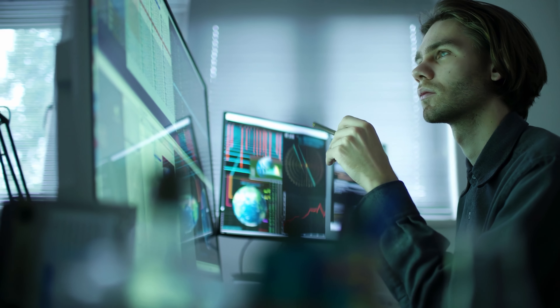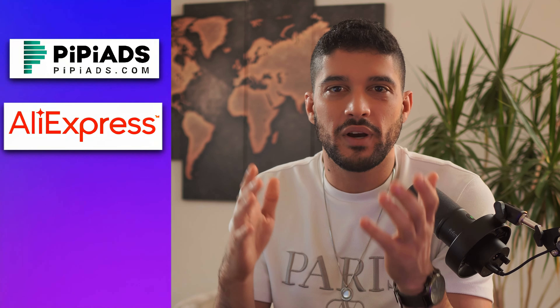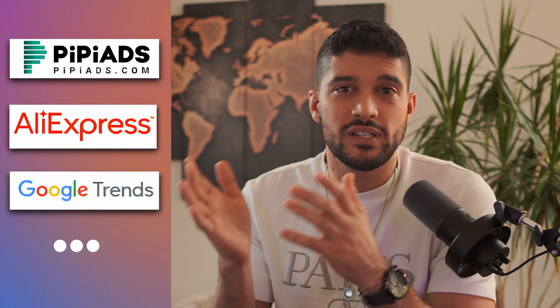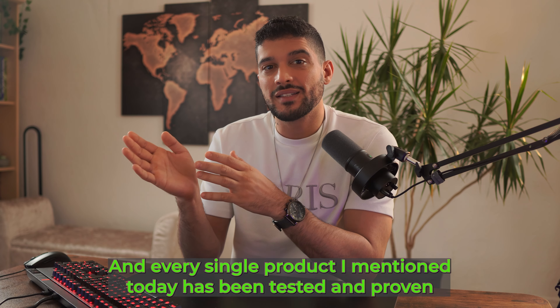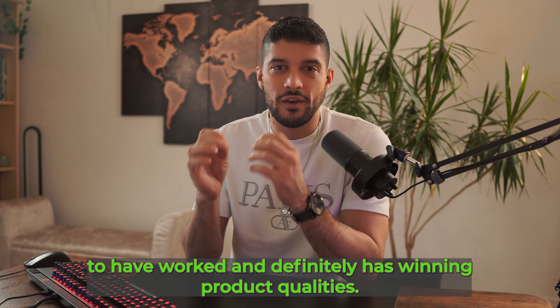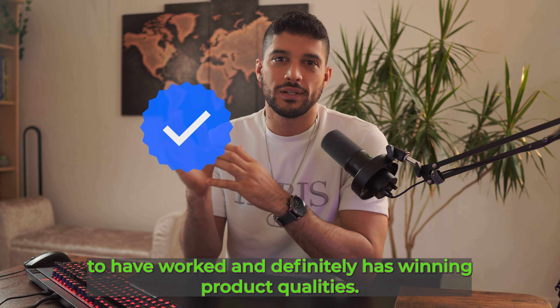For each and every one of the products I'm going to go through today, I have taken into account a number of different factors in order to validate these products as actual opportunities in the month of July. I've used market research tools such as PP ads, AliExpress, Google Trends, and a few others to give you verified products which you can start using right now. Every single product I mentioned today has been tested and proven to have worked and definitely has winning product qualities.